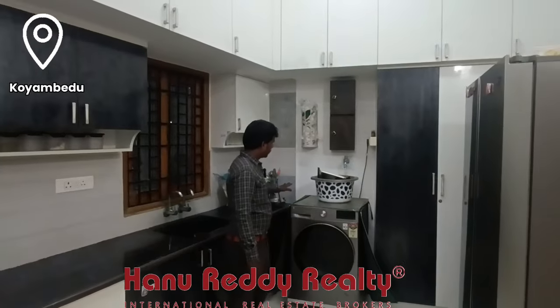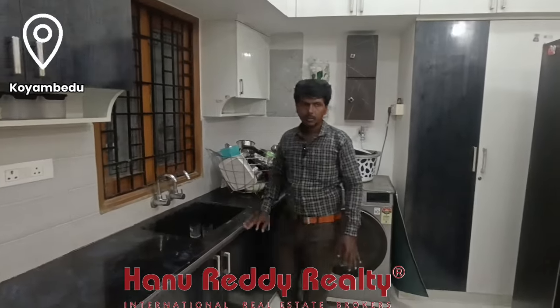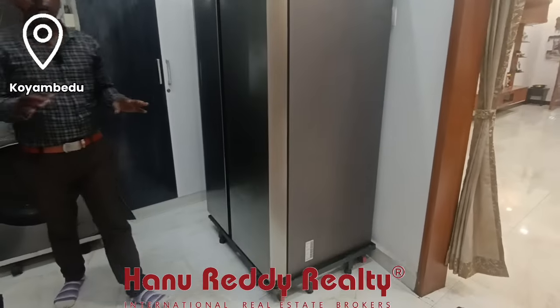There is a shelf for the washing machine and a location for the dishwasher. There is space for a water filter and a double-door fridge. The storage space area is very spacious.